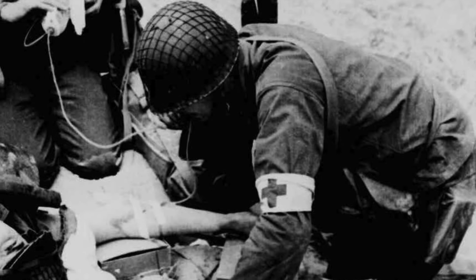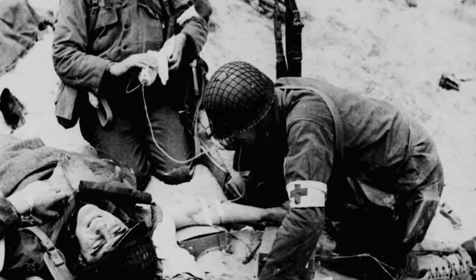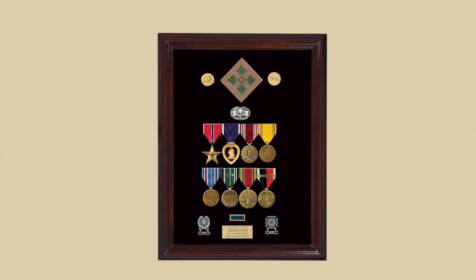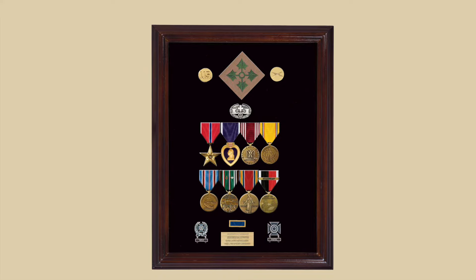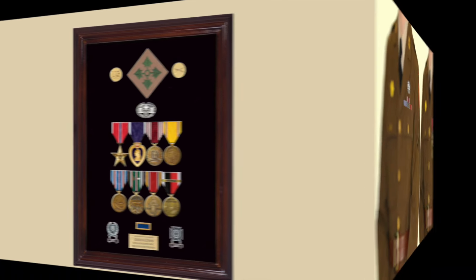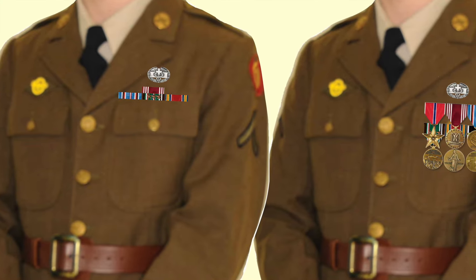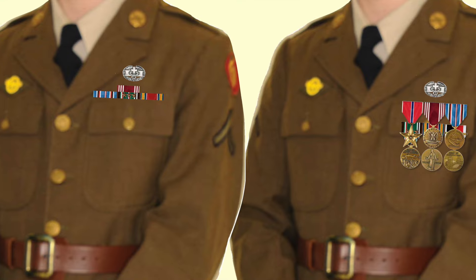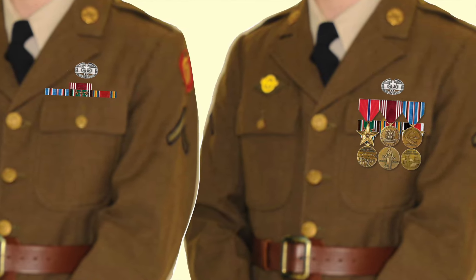The Bronze Star for Meritorious Service was retroactively approved for all combat infantrymen and combat medics in World War II. In this case, the combat medic has also been awarded the Purple Heart and has the American Medal for enlisting before the beginning of the war. So a combat medic who came home with just three ribbons might actually be authorized six medals, due to the retroactive award of the Bronze Star Medal for Meritorious Service.